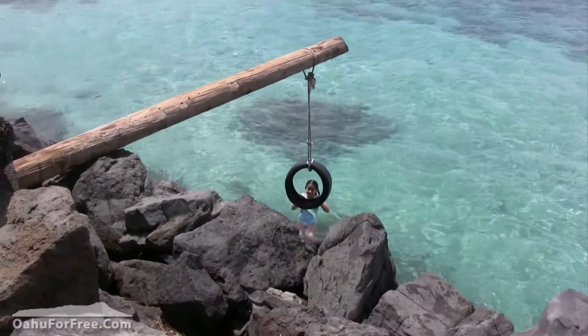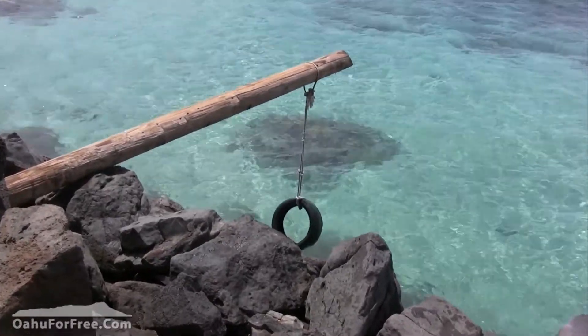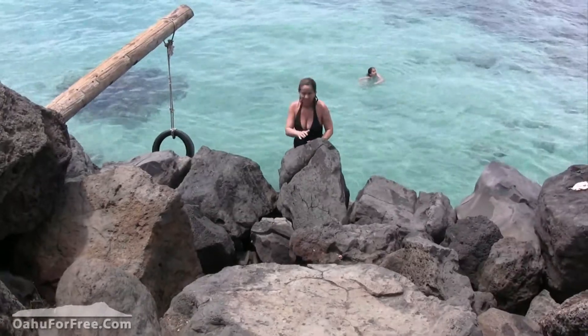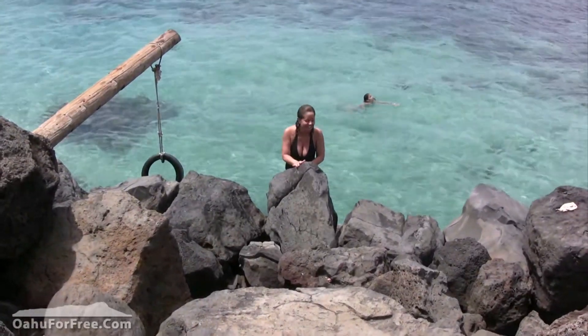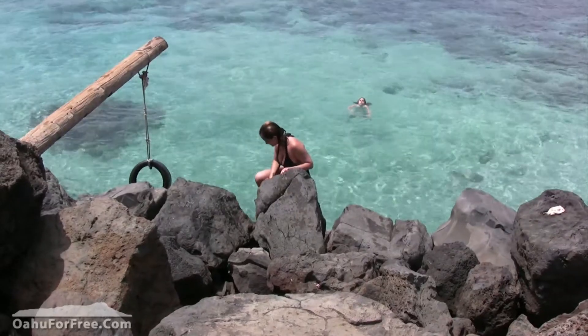There are a few ways to get back out. You can either grab the tire that's tied to the pole or climb up the big rocks. Get close to them and wait for the water to rise you up where you can get a good footing, and then carefully work your way up.